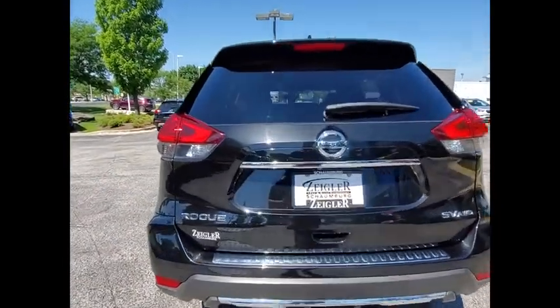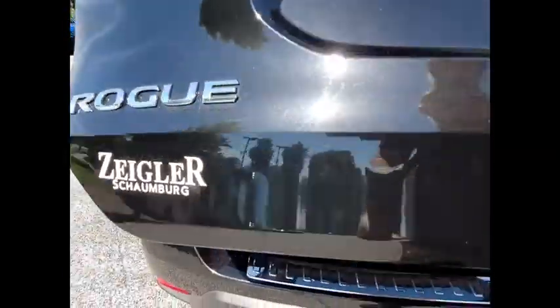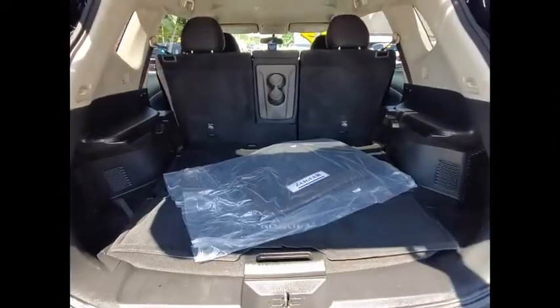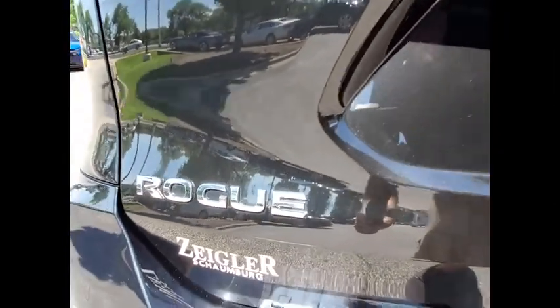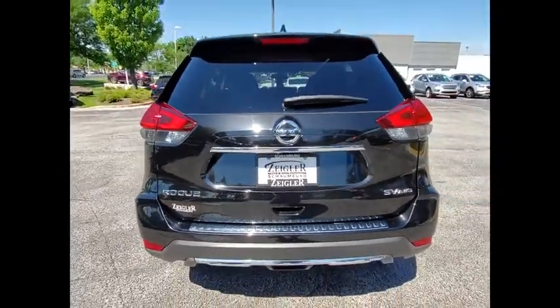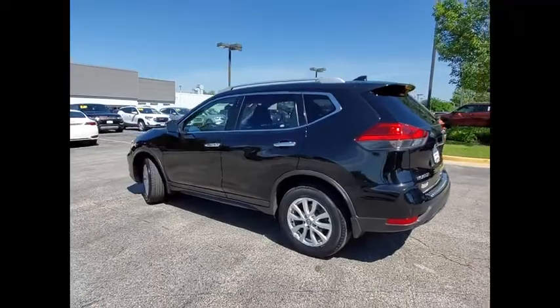This vehicle has less than 45,000 miles. Here are some of this vehicle's great options: electronic stability control, alloy wheels, brake assist, traction control, remote keyless entry, speed control, 4-wheel disc brakes, rear window defroster, rear window wiper, security system.